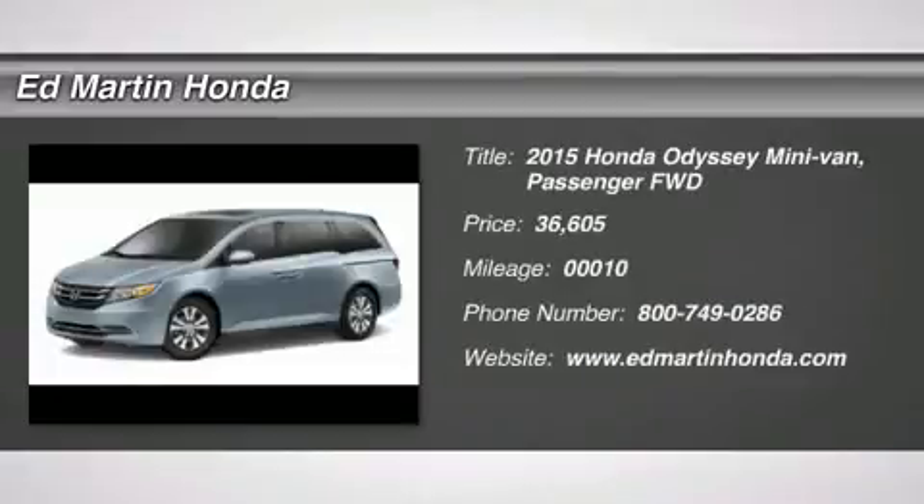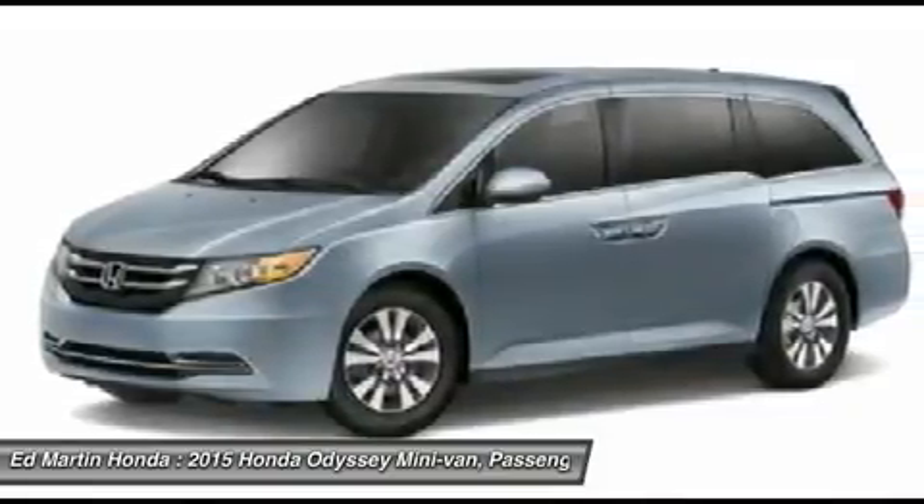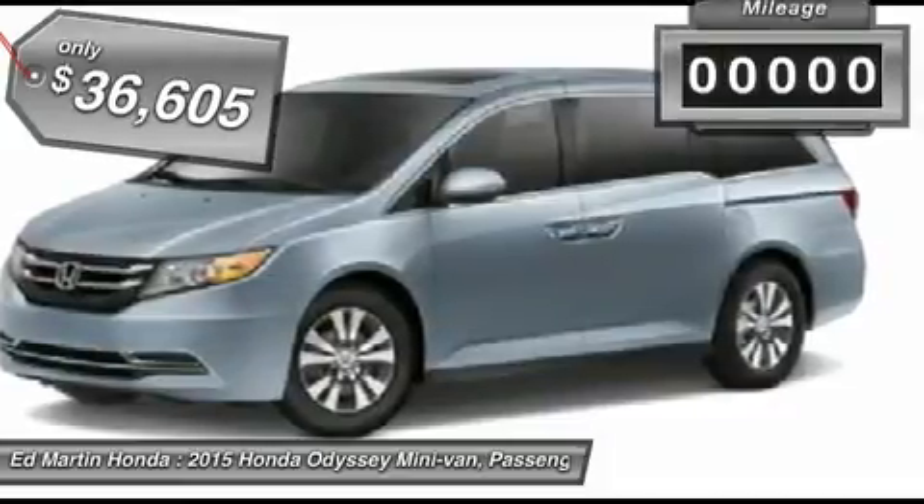The 2015 Odyssey. The Honda Odyssey is a showcase of distinguished style, captivating technology, and advanced safety features — a must for all families — and is priced below $40,000.